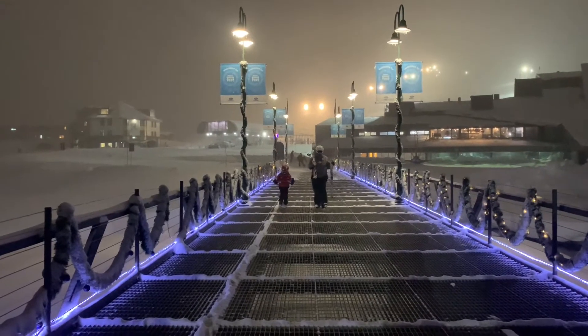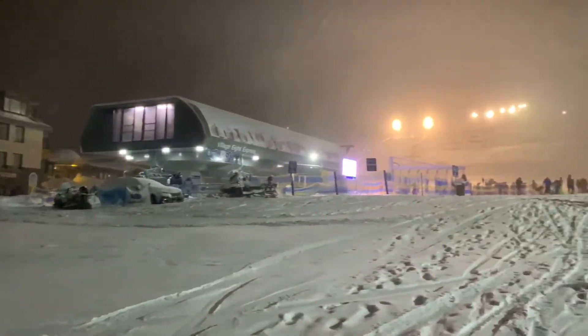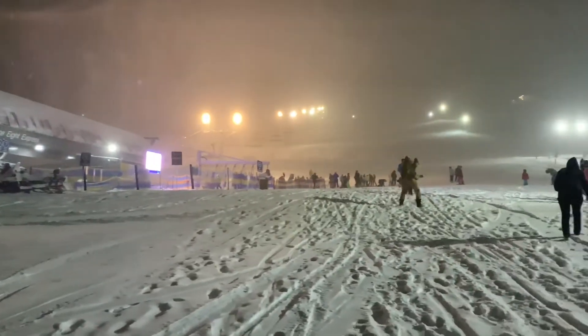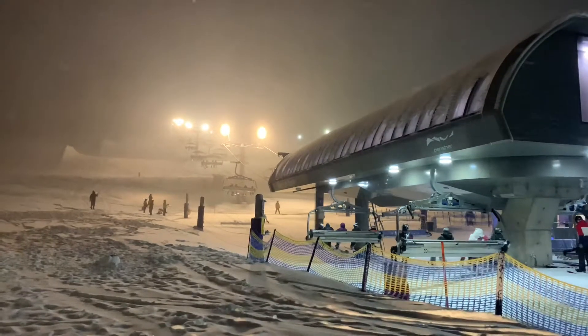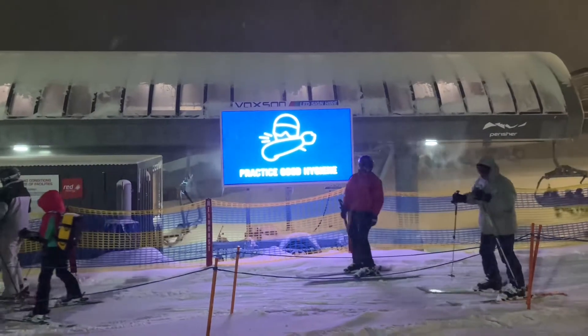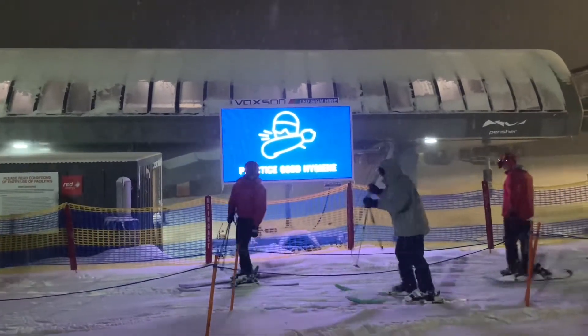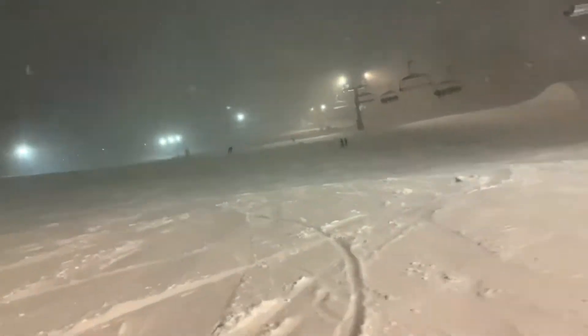Another really fun thing to do at Perisher is night skiing. And because it's held on Front Valley, it is suitable for beginners. It will cost you extra, but kids are free, and I do recommend that you rug up — it can get really cold. A night skiing pass in 2021 was approximately $40, but if you had an epic pass it was free. On clear nights there's even a fireworks show.